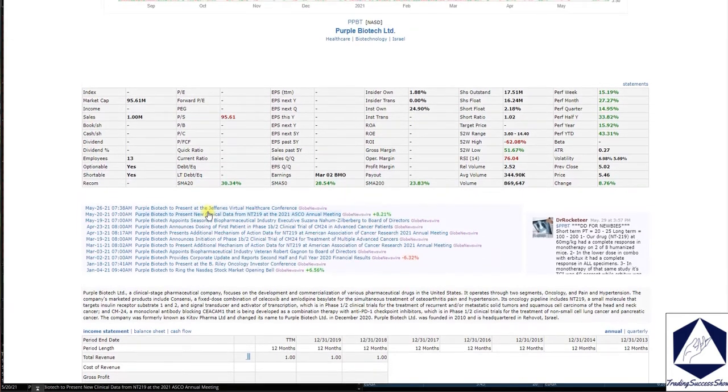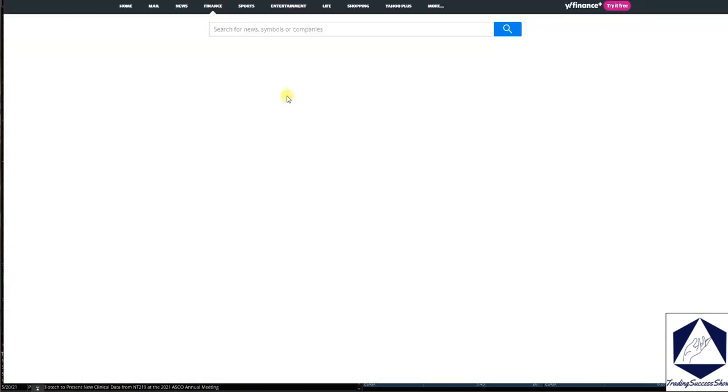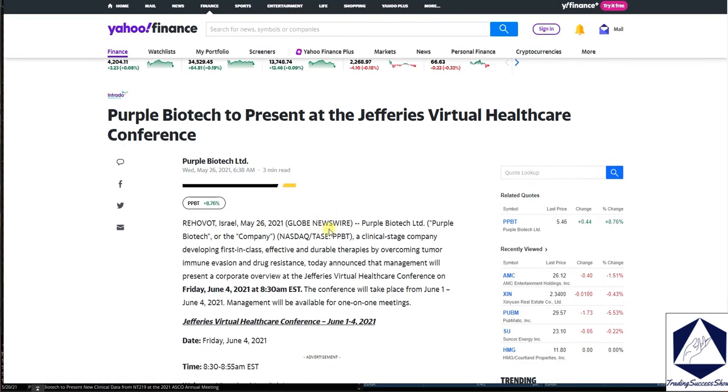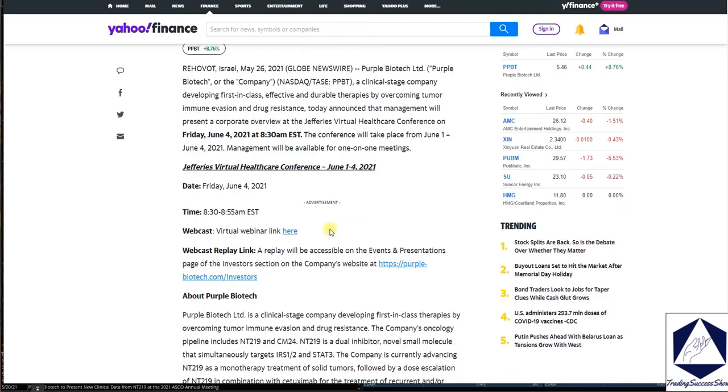They will be having a virtual healthcare conference on June 4th at 8 a.m. Eastern Standard Time, where management will be available for one-on-one meetings. You can visit their website to see more of the events and presentations.